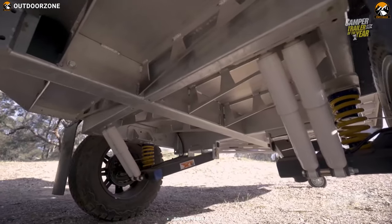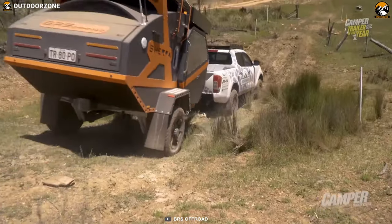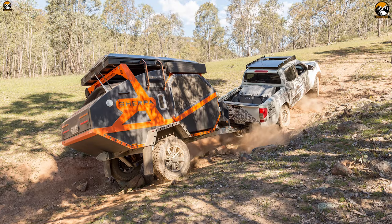It features class-leading ground clearance, an impressive Cruise Master suspension, and loads of other features. The Sherpa has trusted BF Goodrich KO2 tires that allow this trailer to run on uneven terrains easily.